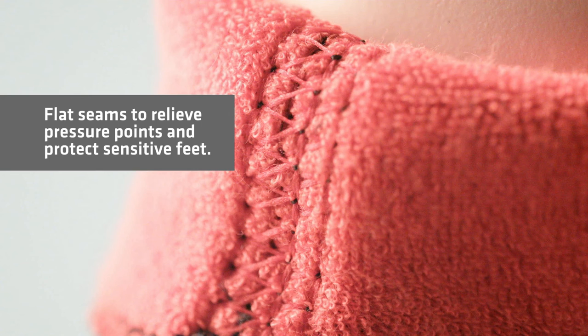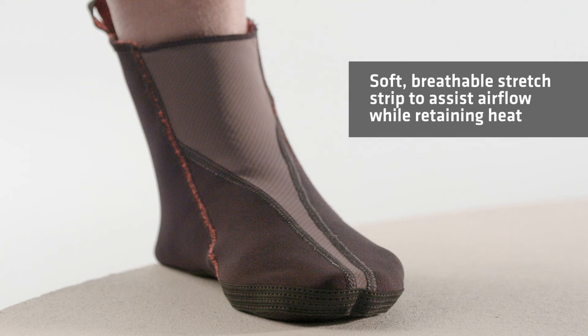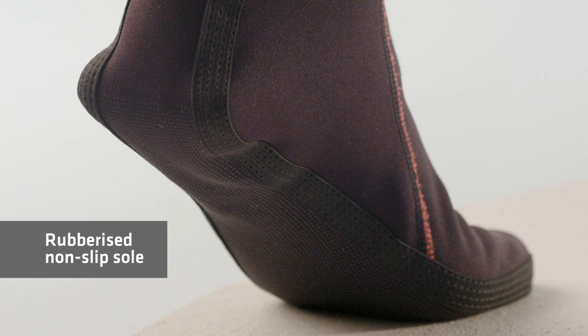Flat seams to relieve pressure points and protect sensitive feet, a breathable stretch strip to assist airflow whilst retaining heat, plus a rubberized non-slip sole giving you added protection and safety.